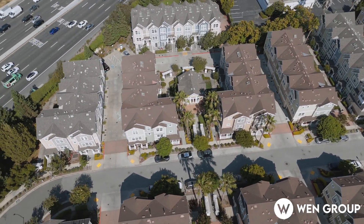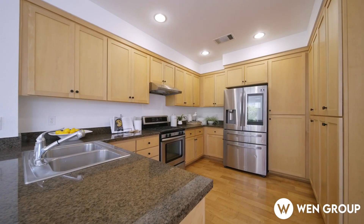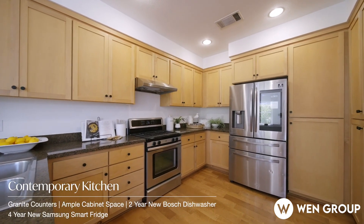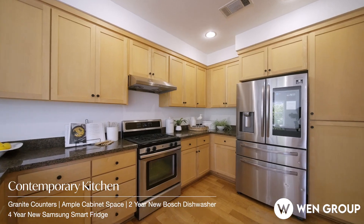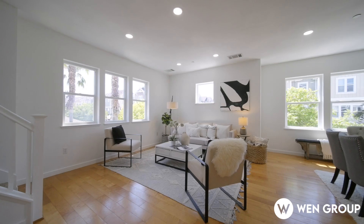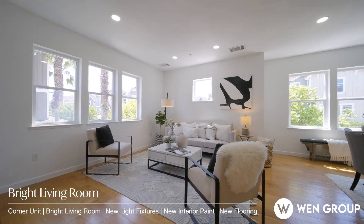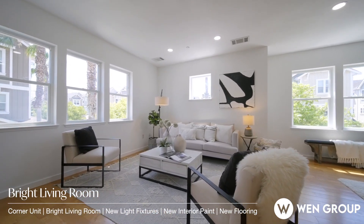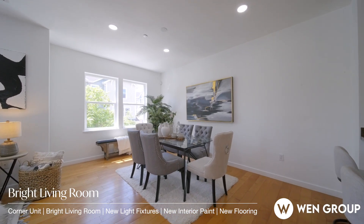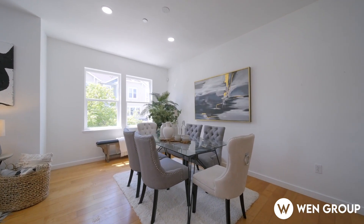Step inside to discover a contemporary kitchen on the second floor, featuring granite countertops and brand new stainless steel appliances, including a Bosch dishwasher and smart Samsung fridge. The living and dining areas are adorned with elegant hardwood floors, perfect for enjoying the beautiful west-facing dining area. Convenience is key with a half-bath conveniently located on the second floor.